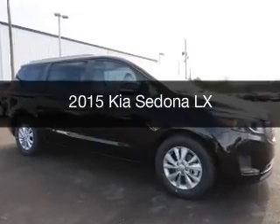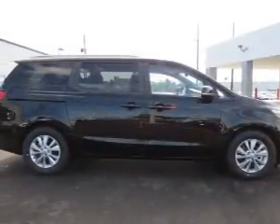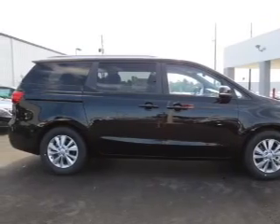This is a new 2015 Kia Sedona. It's powered by a front wheel drive engine and an automatic transmission.